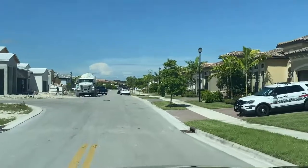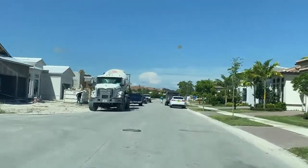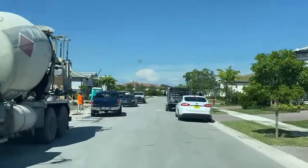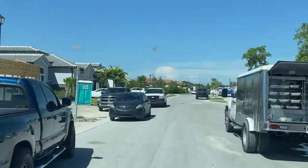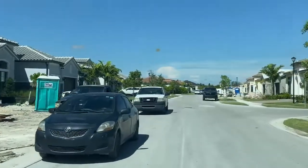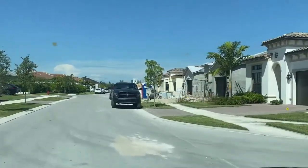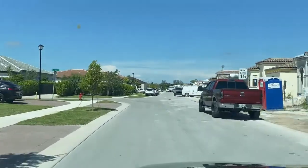There's a cement truck — construction is going on. You have a chance to buy a brand new house in a 55-and-older community. I will actually qualify for this type of community in two weeks.